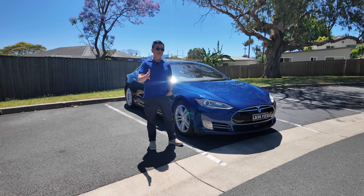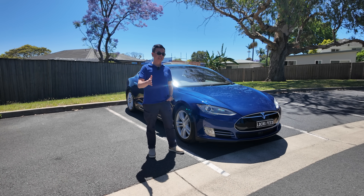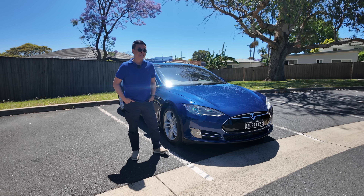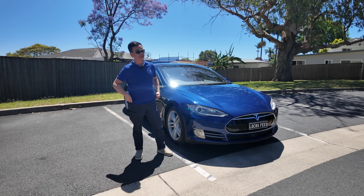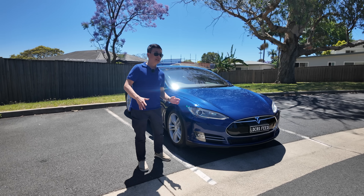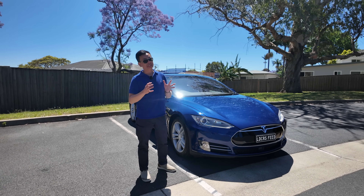Hey everyone, I'm Tom from Ludicrous Feed. Thank you so much for joining us today. Next to me is my 10-year-old Tesla Model S 70D all-wheel drive, which I purchased second-hand in 2016. It is a 10-year-old vehicle with 121,000 kilometers on the clock.